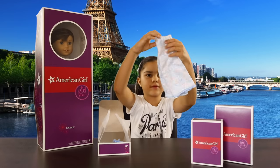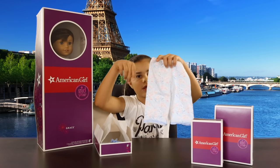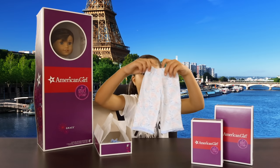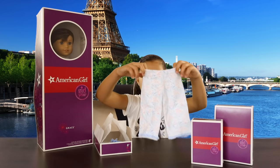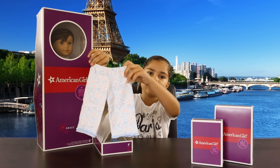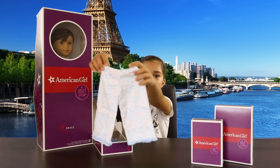Next we have her pants. Oh, they are very cute. They've got words that say Paris and little Eiffel Towers on them, and love hearts. They're stretchy here so you can squeeze them onto your doll's legs. And they've got a nice little frill at the bottom.